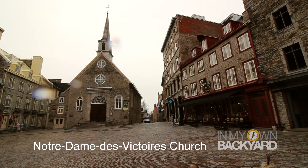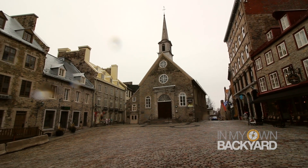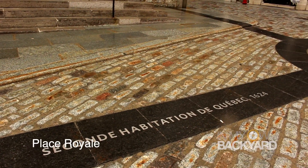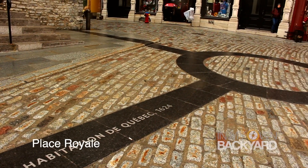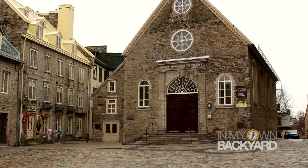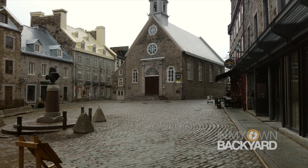Right behind me is a church — our tour guide told us it is considered the heart of Quebec City. We're probably in the oldest, oldest part of Quebec City right now. It's simple, but simply beautiful. Notre Dame de Victoire church is one of the oldest churches in North America, built on the ruins of Champlain's first settlement.